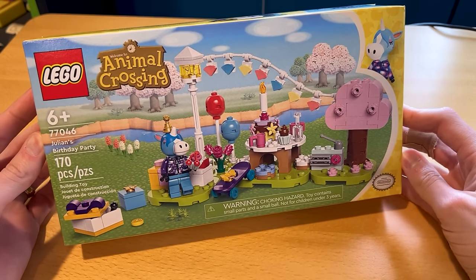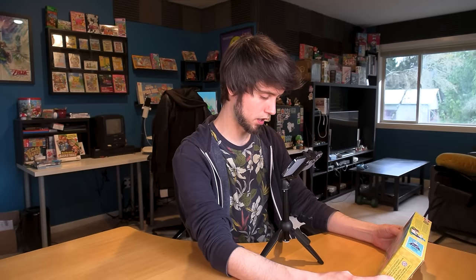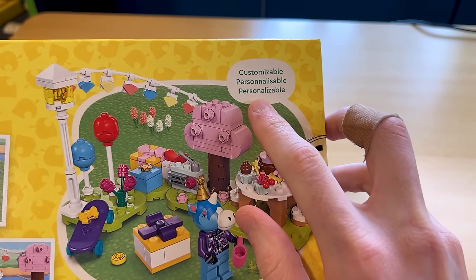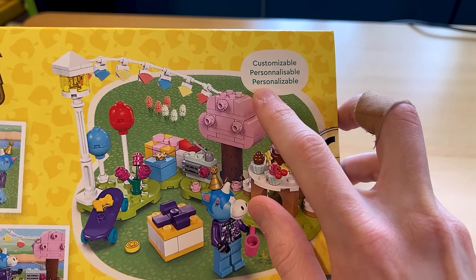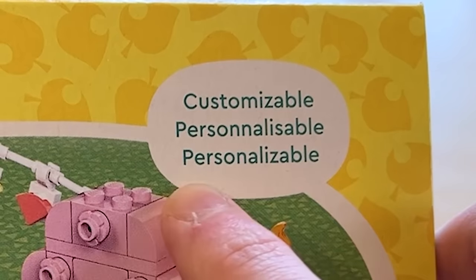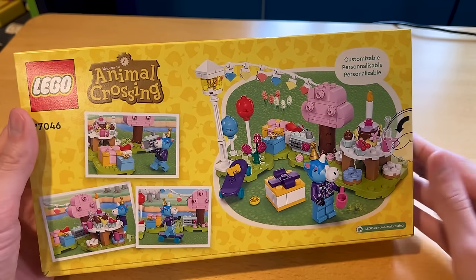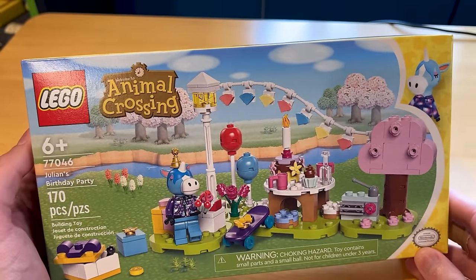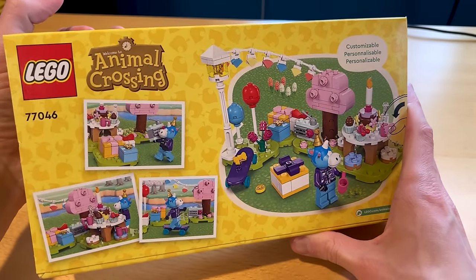This one is only 170 pieces, so it shouldn't be too hard. One thing I noticed while looking at these boxes is that it says they are customizable and personalizable — is that a word? Which I guess makes sense; it's Animal Crossing, it's all about building your house and creativity and stuff. So you can kind of make it in different ways. We'll see how that works.